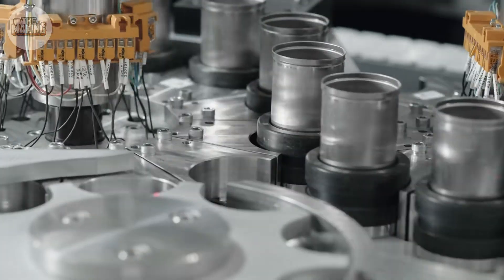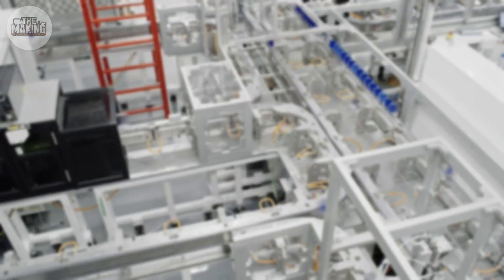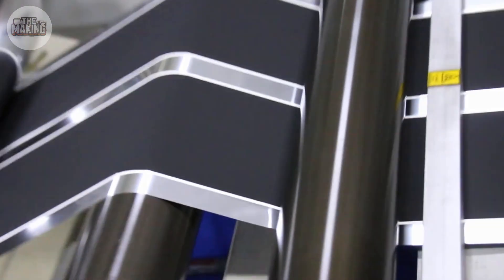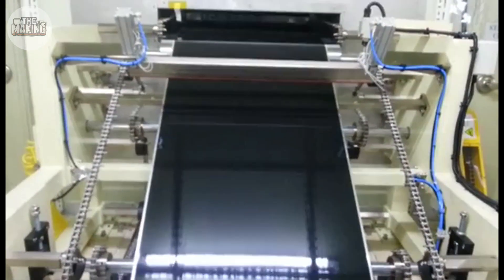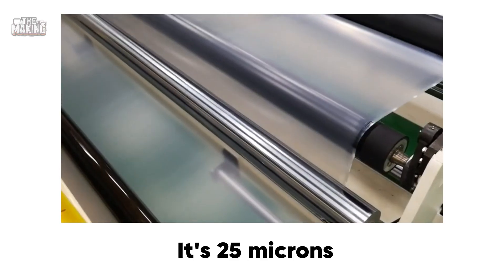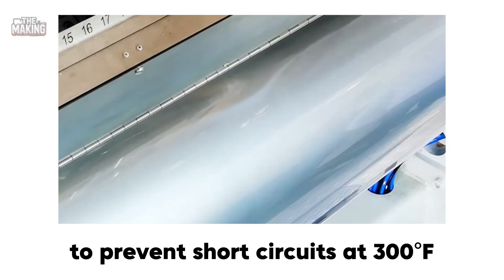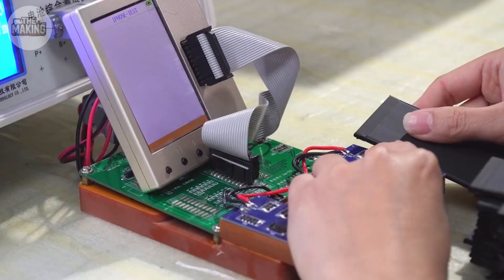Now here's where it gets incredible. Making these batteries requires a Class 100 clean room — that's 1,000 times cleaner than a hospital operating room. One speck of dust can cause a fire. The electrode coating? Picture spreading peanut butter on bread, except the coating must be exactly 100 microns thick. Too thin: low capacity. Too thick: the battery explodes. The separator between electrodes is just 25 microns — thinner than a human hair — but strong enough to prevent short circuits at 300 degrees Fahrenheit.